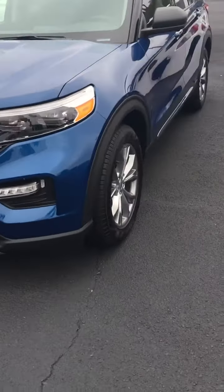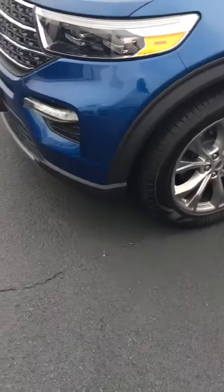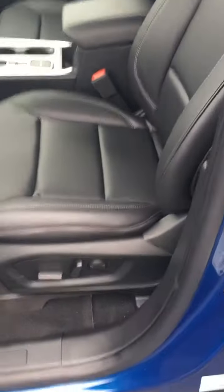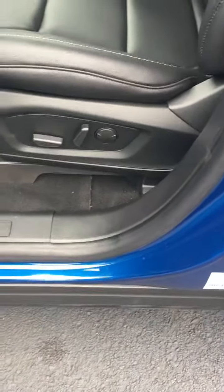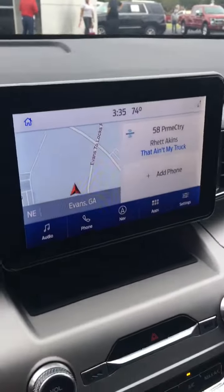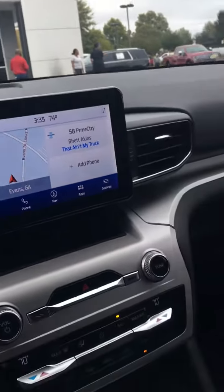When you think XLT, you think it might be missing a few options from the Limited, but to look at it, you certainly couldn't tell that. It's got the big wheels. Look at the ActiveX interior — leather-type interior, power seats, power lumbar, power windows, power mirrors, power door locks, and got in-dash navigation, all the settings, comes with Ford Pass.